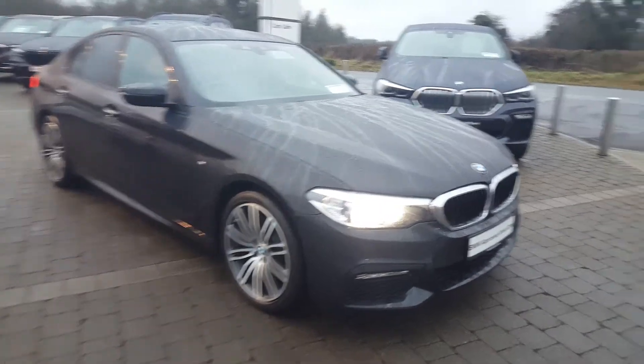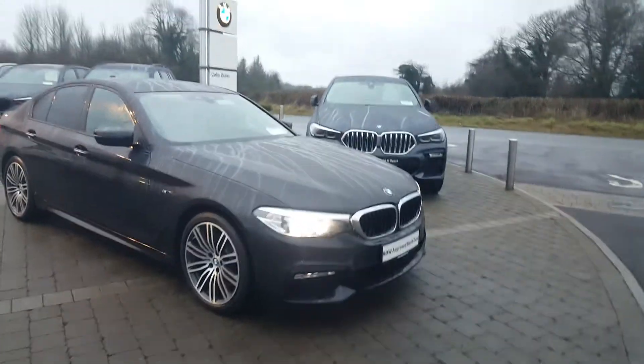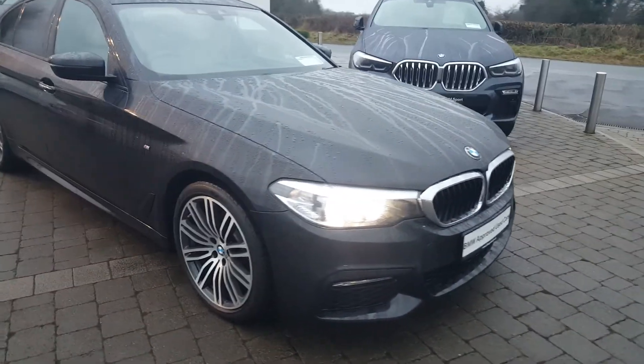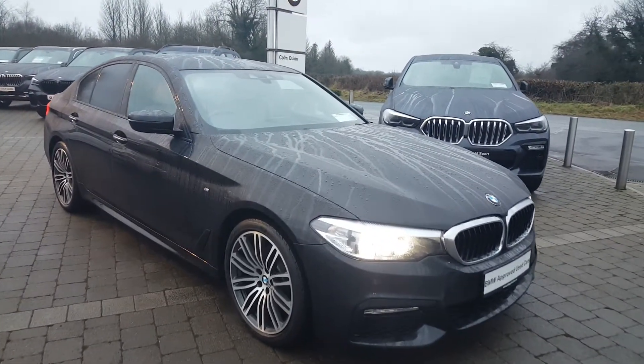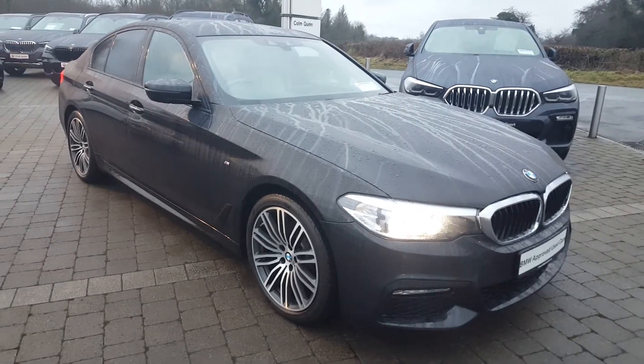This car comes with a 2-year BMW warranty and roadside assistance. Thanks for watching — it's the 171 BMW 520D M Sport. If you'd like to get in contact with us, you can call us at BMW Athlone on 090 646 5888. Thanks very much for watching.